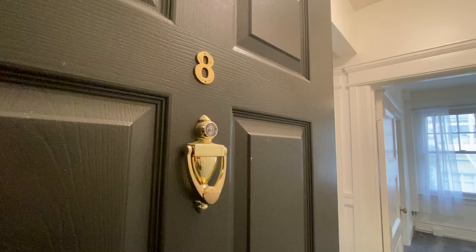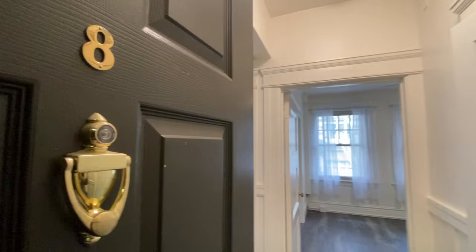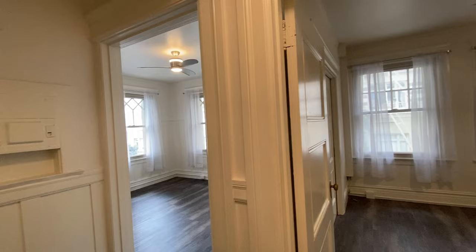Hello, we're at 900 Powell and this is apartment 8. This is a great one-bedroom apartment. We are located here on the second floor of three floors in this building.